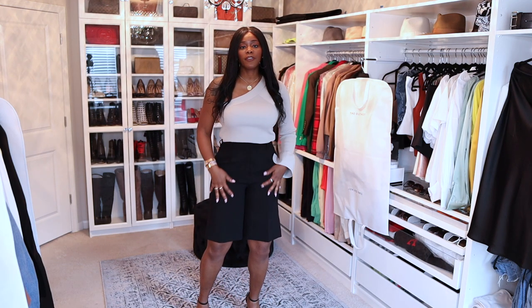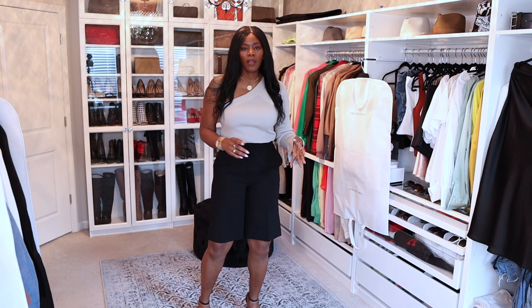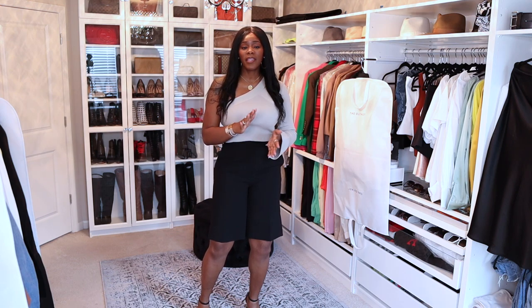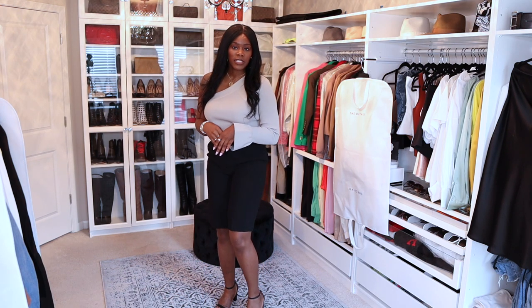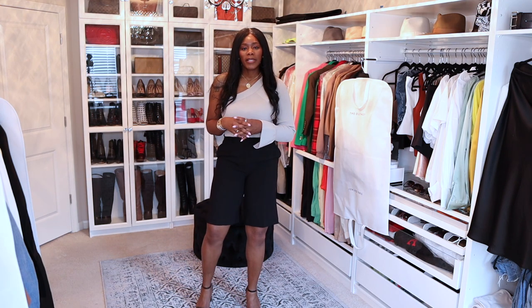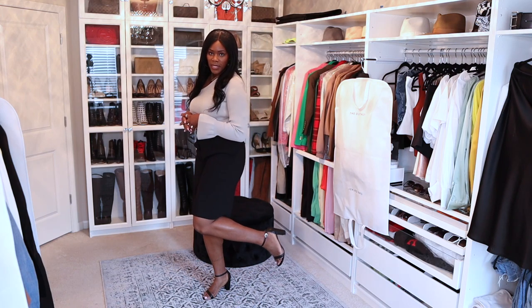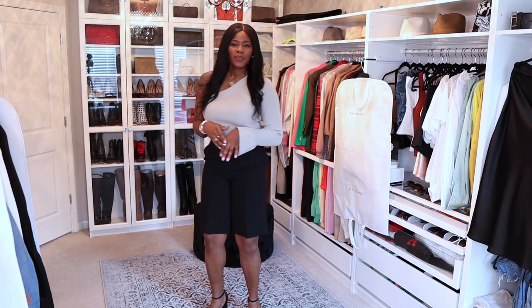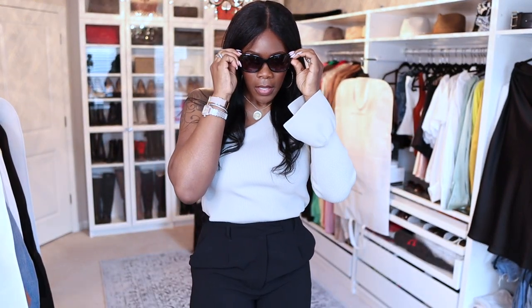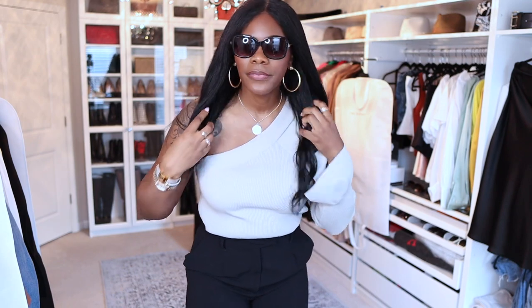Let's get into outfit number two — effortlessly chic, tall girl friendly. I have on the same shorts. This top is from Theory, it's an old top. Most of the items here are old — I like to invest in pieces so I can have them for a really long time. I have on some Stuart Weitzman strappy sandals, I think they're called Bailey Nude, with a black heel. I can't do a stiletto all the time.